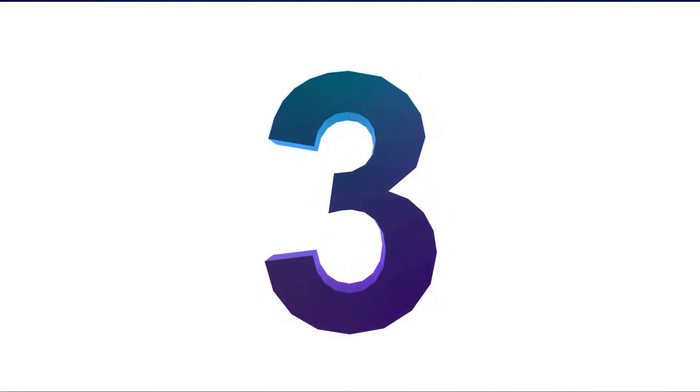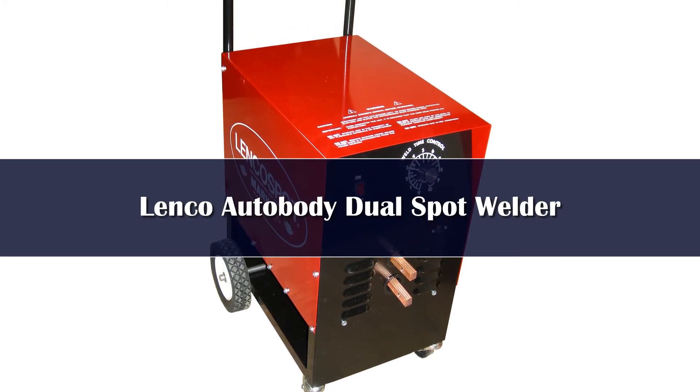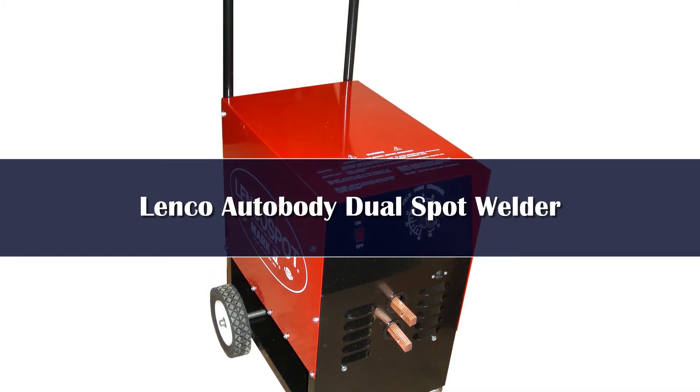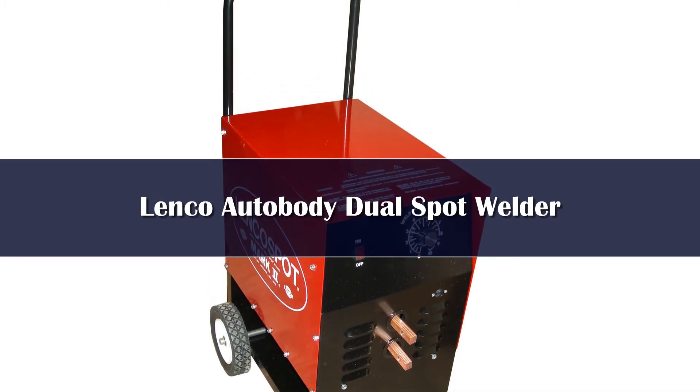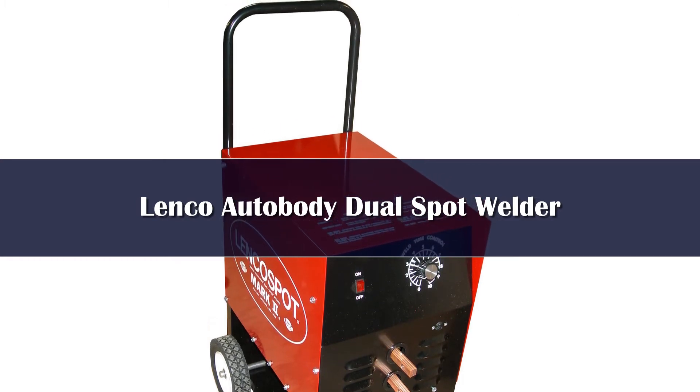Number 3: the Lenko spot welder offers users a smooth, consistent weld that makes it ideal for people who need a good machine. You can set the time and it will stop automatically. It does, however, take some testing to get fully used to the right settings.